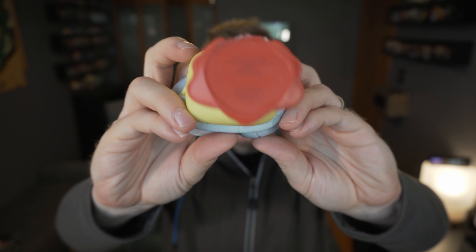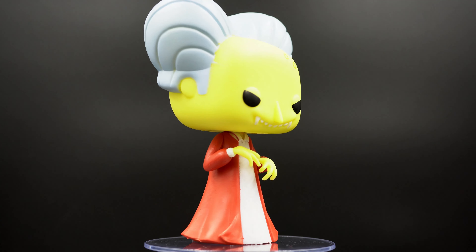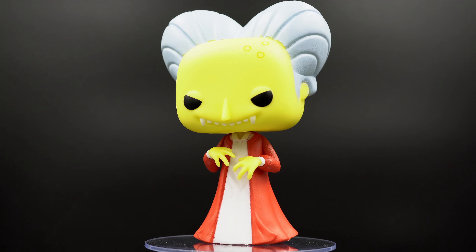Let's go ahead and pop open Vampire Burns. That was an FYE exclusive, so I picked it up at my local mall. They had plenty in when I went in the morning.